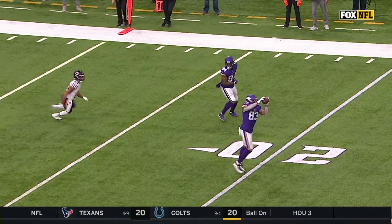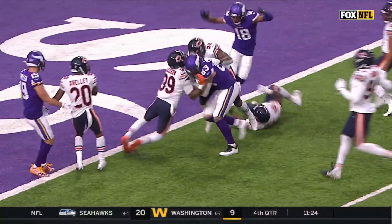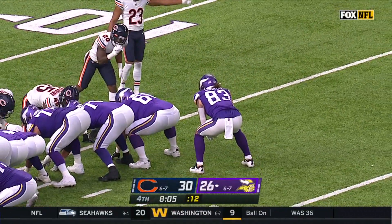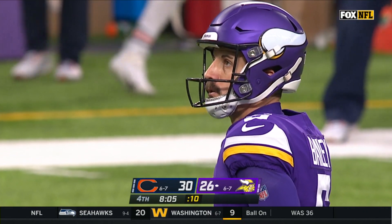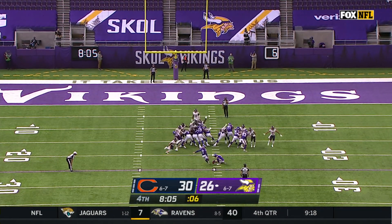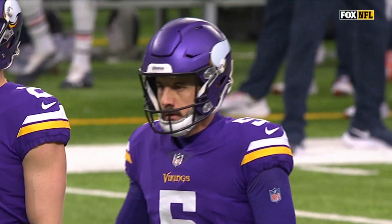They're moving the pocket, getting Kirk Cousins out in space, gets the ball to Tyler Conklin — and boy, he's showing some run-after-the-catch ability as well. With Rudolph out last week, he more than doubled his season total with five catches. His second catch of the day, but takes it in.